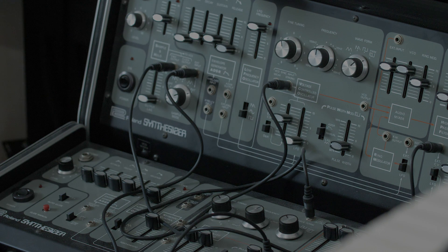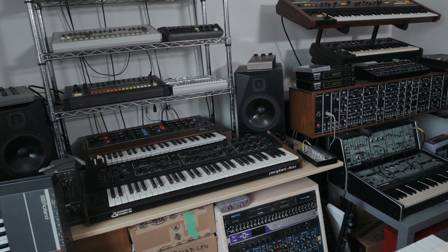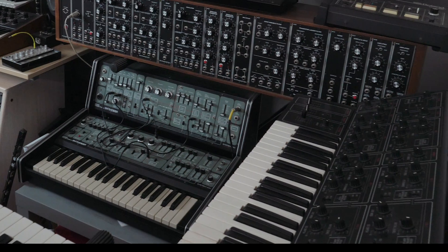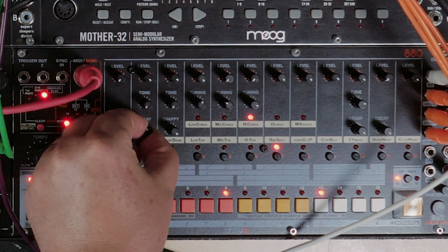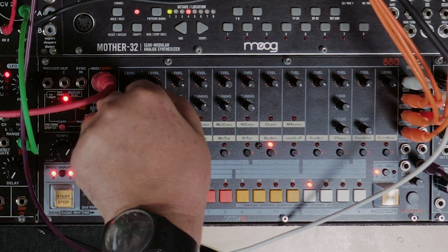Is it irrational to have a huge collection of vintage synths? Yeah, it is pretty irrational. There's a bit of magic in these vintage designs that is difficult to recreate with modern components, but it's not impossible — or you can get very, very close.